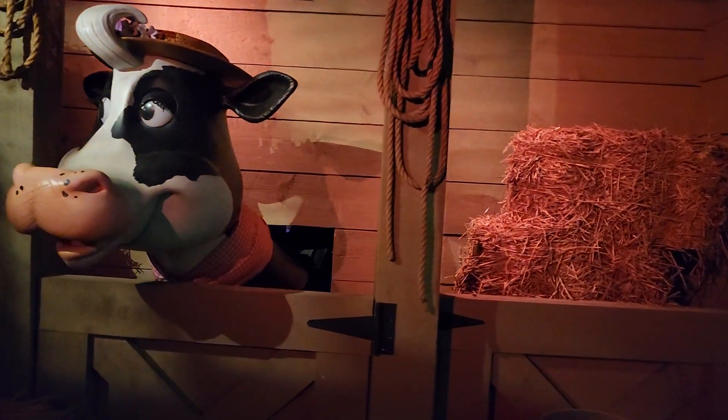Hi folks, welcome to our dairy farm, the Hershey Hills.